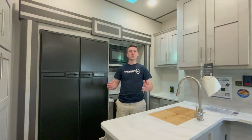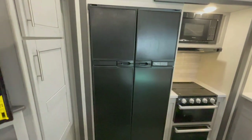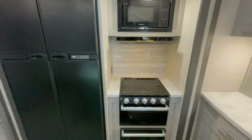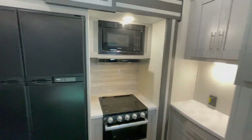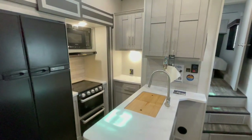This kitchen is perfect for a chef of any experience. It's equipped with modern appliances, ample storage, and a stylish countertop. Whether you're cooking a quick meal or preparing a feast, this kitchen has everything you need.